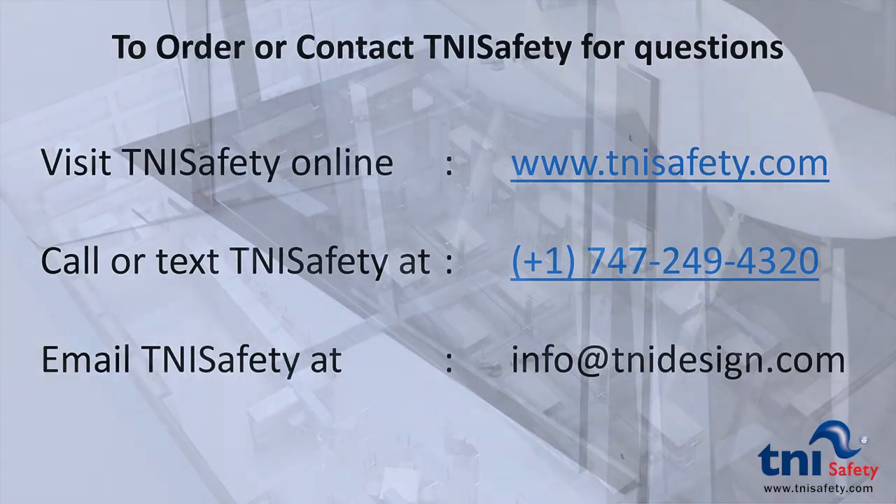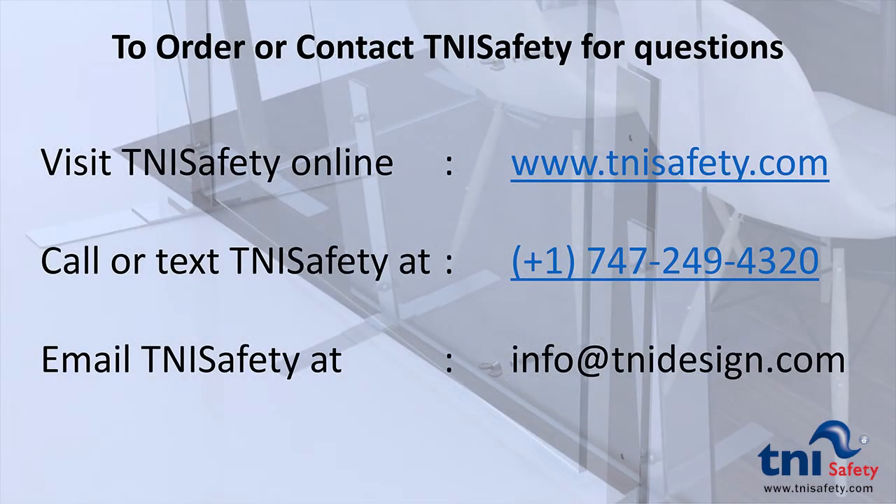The system is simple to dismantle, stack, and store. To order or contact T&I Safety for questions, visit T&I Safety online at www.tnisafety.com. Call or text T&I Safety at 747-249-4320, or email T&I Safety at info@tnidesign.com.